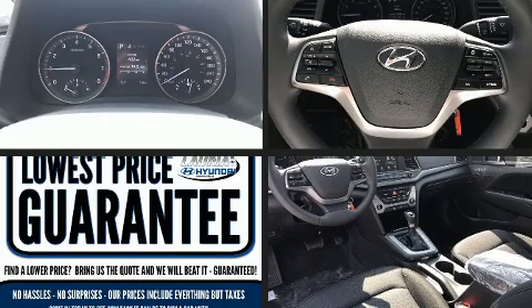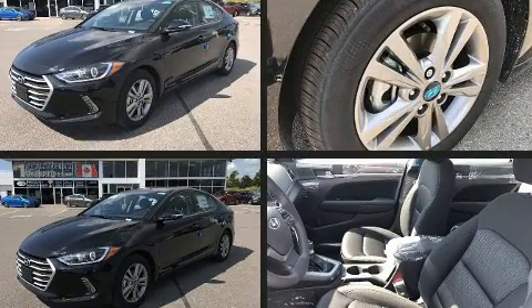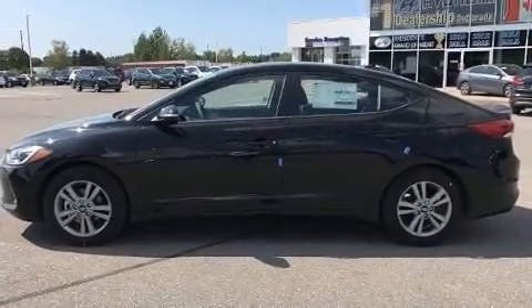Get excited about the 2018 Hyundai Elantra. This four-door, five-passenger sedan leads among competitors in its segment. It features an automatic transmission, front-wheel drive, and a two-liter four-cylinder engine.